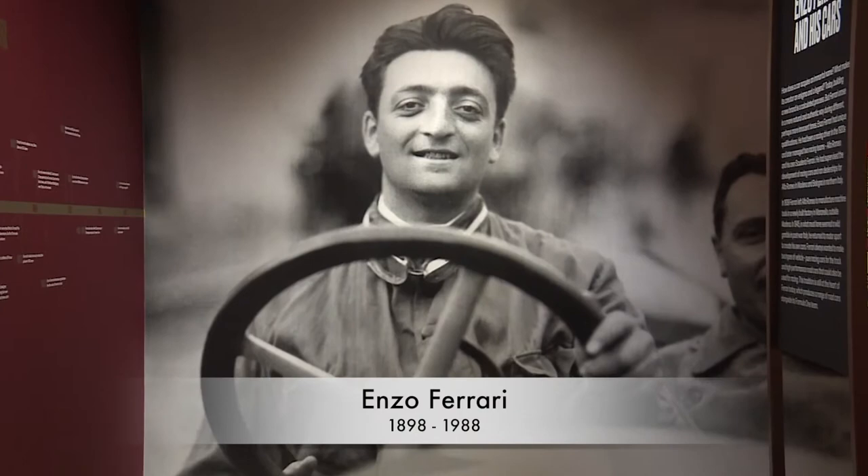Welcome to Art and Design London. We're at the Design Museum in Kensington for the Ferrari Under the Skin exhibition.